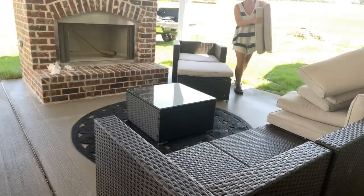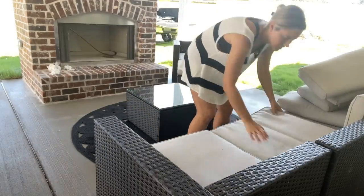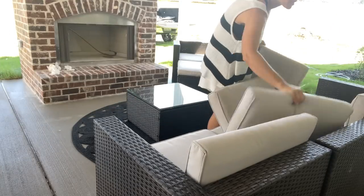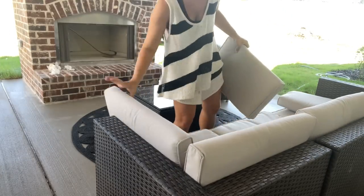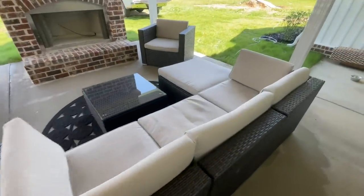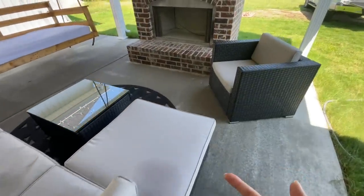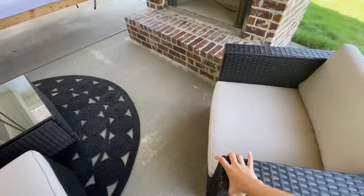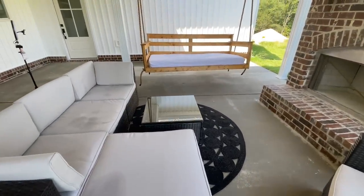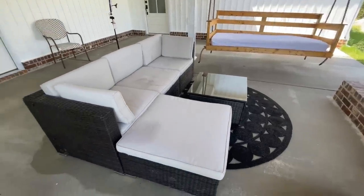Thank you, Ernest, for sponsoring today's video. I actually have a promo code in the description box if you want to check out some of their stuff online. Now I'll rearrange everything again because Bridget went to sit in the chair and said it was a little bit hard with the ottoman in there. So this is how I kind of have it now — I'll probably inch this furniture around a lot more. Now we're going to start putting the sheets on the swing bed and then dressing it up with some pillows.